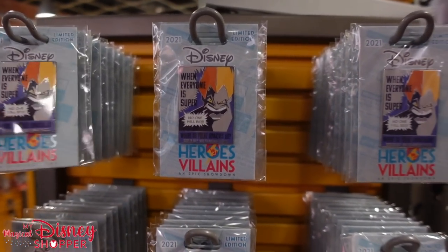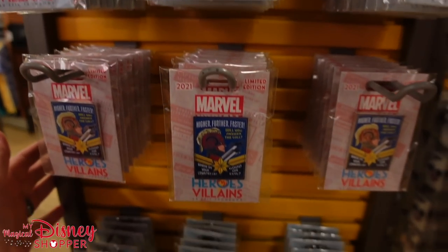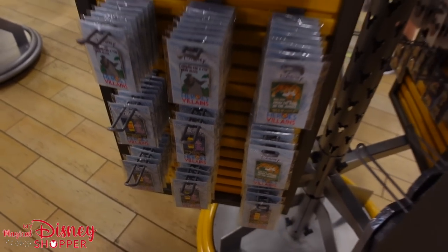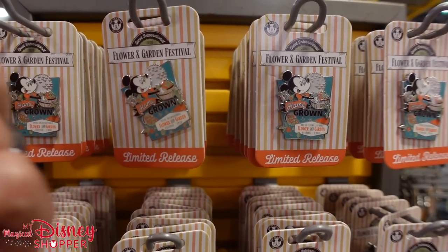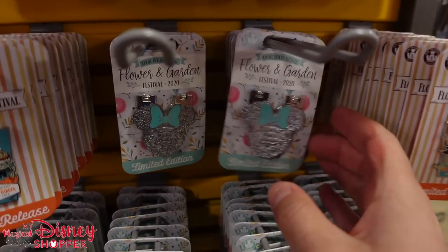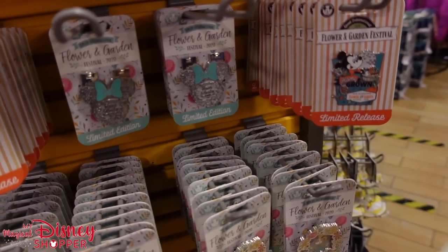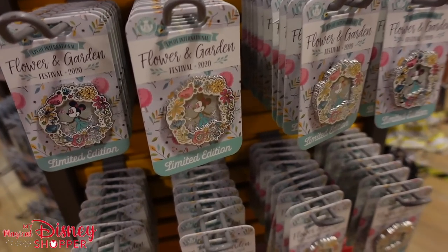Still lots of pins — they have the Heroes and Villains pins for $9.99, were $20. That's Syndrome and Mr. Incredible, Captain Marvel, Baloo, Gaston, Shere Khan, and Randall from Monsters Inc. Still Flower and Garden pins from 2020 for $4.99 — great traders. They have the mini pin for $6.99. Another mini Flower and Garden pin for $6.99, was $17.